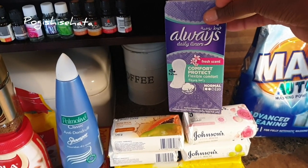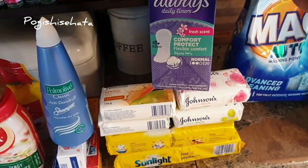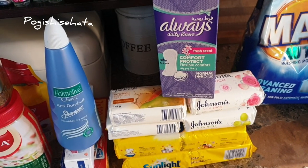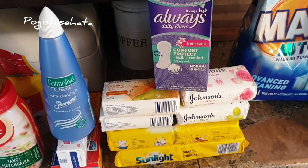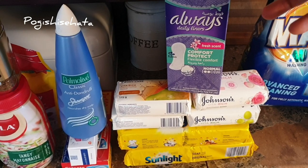Moving right along, I've got my panty liners. I normally buy the bigger ones but I was working on a budget here, just buying small things. Normally I'll buy things in fours, but if I see the money's tight I'll just take two. That's just how I cut things down so I'm able to fit everything that I need in that grocery for that month.